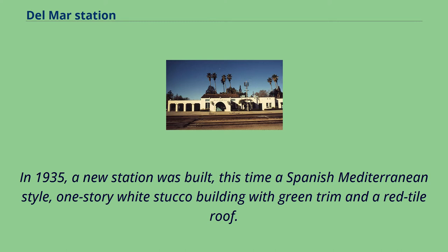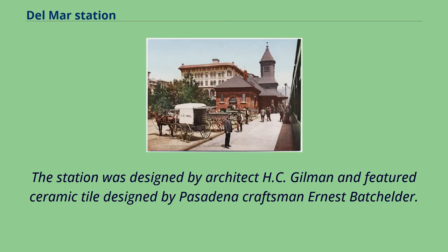In 1935, a new station was built, this time a Spanish-Mediterranean-style, one-story white stucco building with green trim and a red tile roof. The station was designed by architect H.C. Gilman and featured ceramic tile designed by Pasadena craftsman Ernest Batchelder.